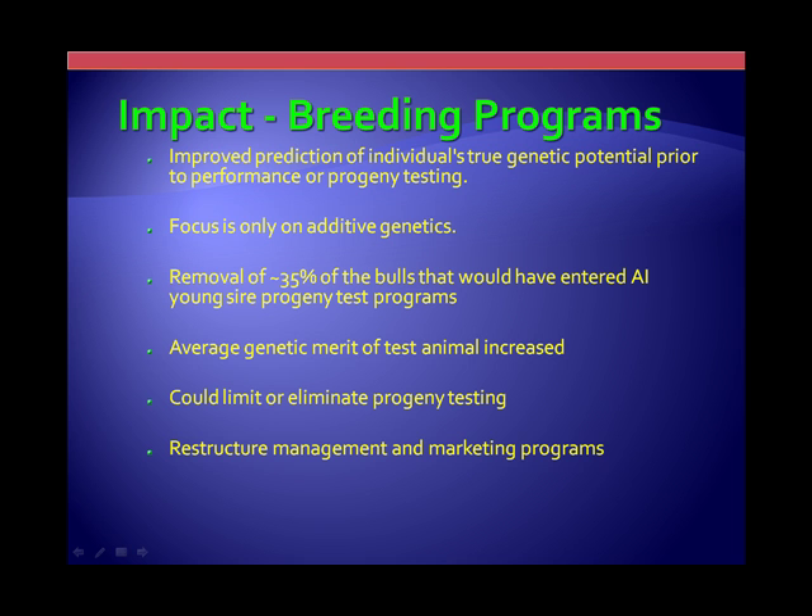From the standpoint of a bull stud, as all bull studs apply this technology to their young sire programs, the real plus side is that the bottom 35% of the bulls that would have gone into an AI program are no longer available — they're eliminated immediately and never come into a program. That's a significant gain in average genetic merit of individuals. For farmers using young sires in their herd, the overall average genetic gain in those young bulls is significantly increased.